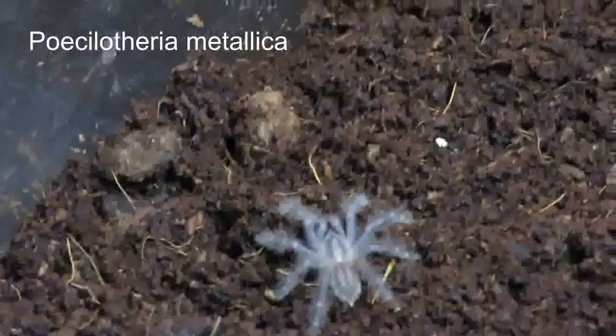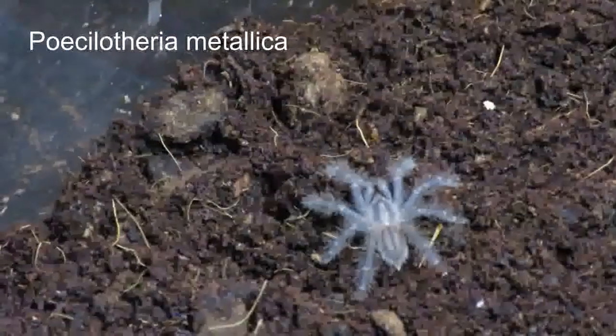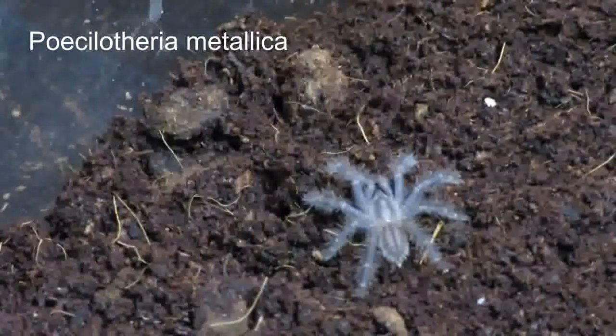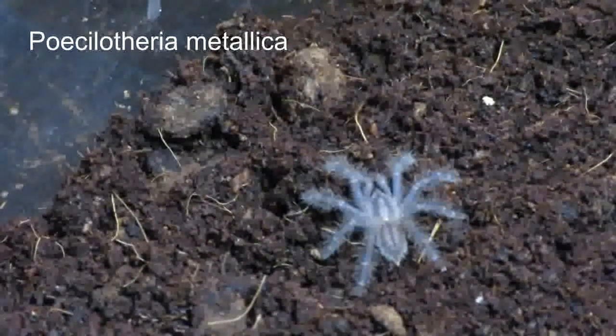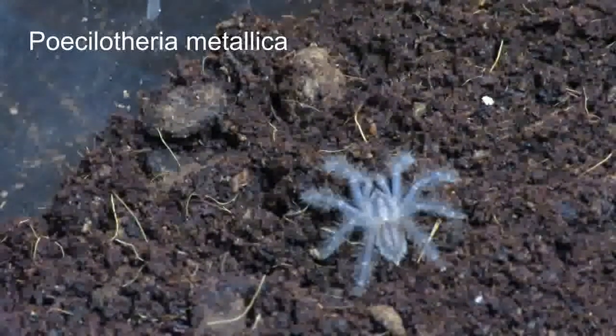And this is my Poecilotheria metallica, a Gooty Sapphire Ornamental. You might have seen an unboxing video from Spider Shop recently. It's going to be gorgeous when he gets older.